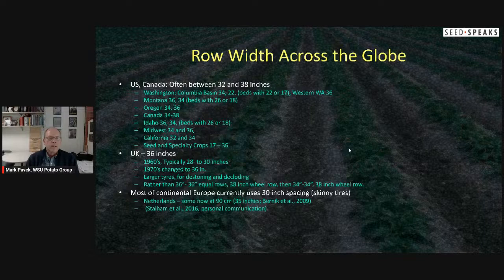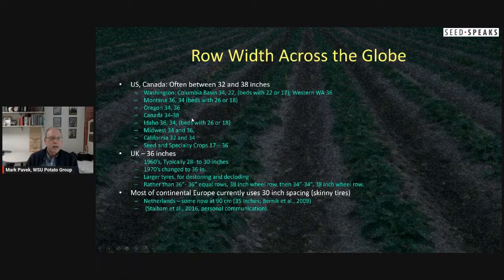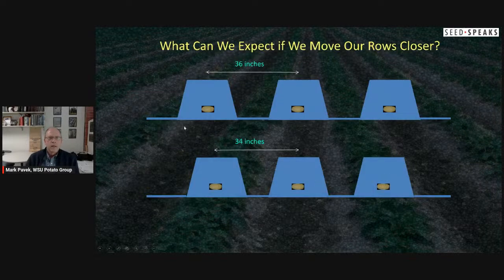Equipment also had a big impact — somewhere along the way when they designed equipment, they may have picked a row width that worked for them and growers adapted to that, even if it wasn't necessarily the most economically feasible. Across the globe, row width varies. In the US and Canada it's often between 32 and 38 inches depending on region, irrigation, season length, and crop type. The UK typically uses 36-inch spacing; continental Europe uses 30-inch spacing with narrower tires.